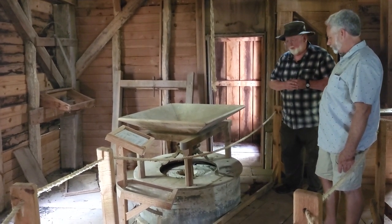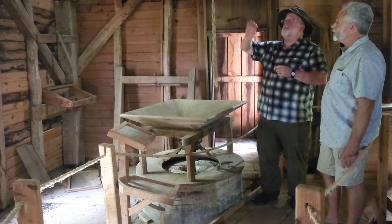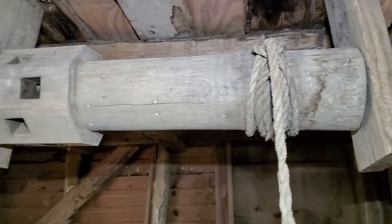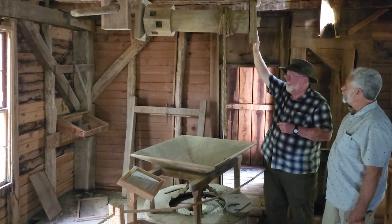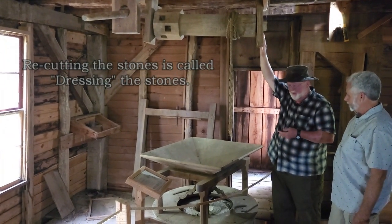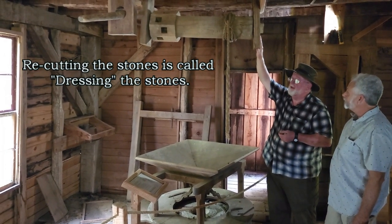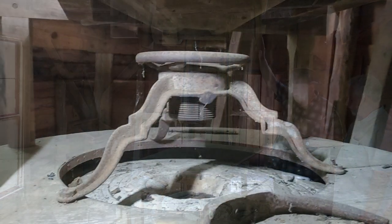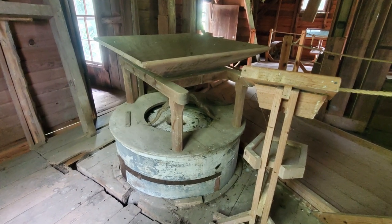These are the original stones, as far as we know. One thing I like to talk about here is this handmade pulley. Men with lots of skill built this. Occasionally those stones would have to be pulled up and re-grooved. Sometimes the miller would do it himself; sometimes he'd have a skilled person do it. But they had to re-cut the grooves with metal tools. I'd love to get this thing in operating condition, but I don't think that'll ever happen.